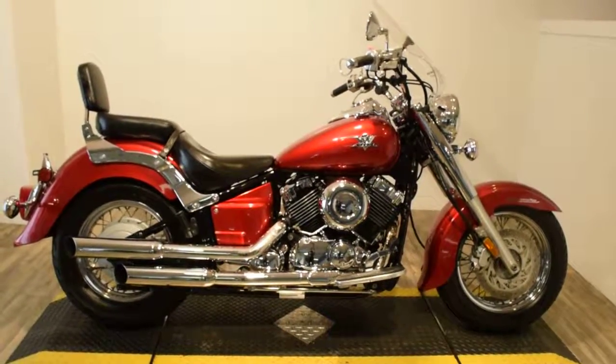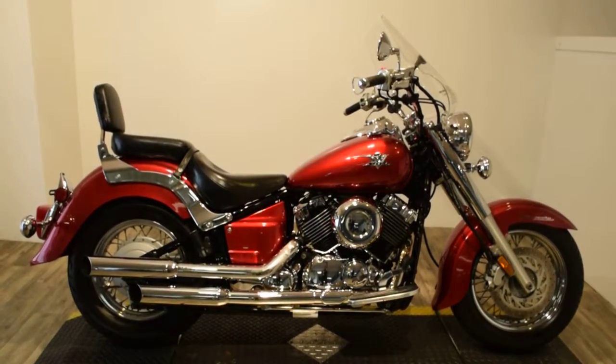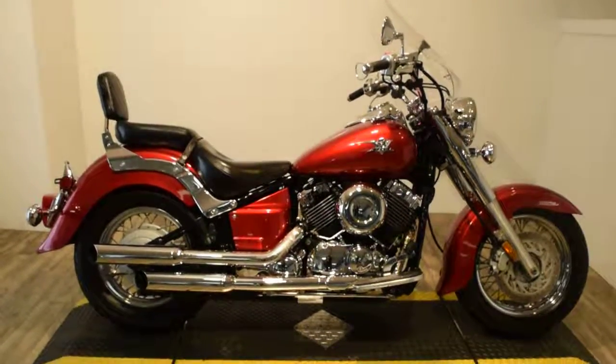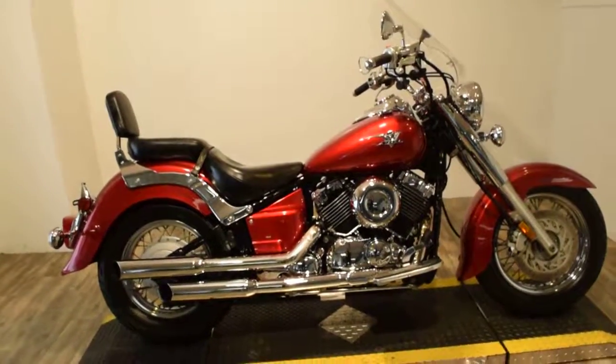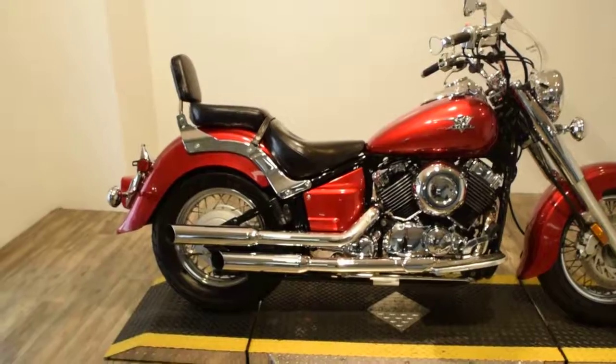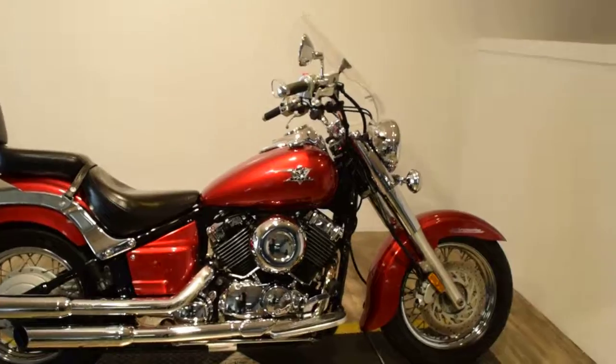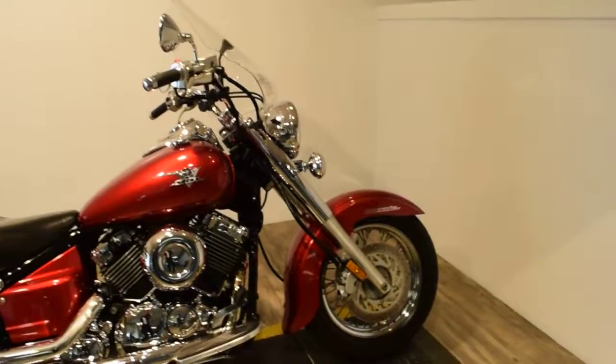Monster Power Sports is offering this 2007 Yamaha XV650 V-Star Classic. This bike does have a few extras on it: it's got a windshield, looks like it's got Vance & Hines pipes, and a passenger backrest. It does also have a heel-toed shifter, and this bike is carbureted.